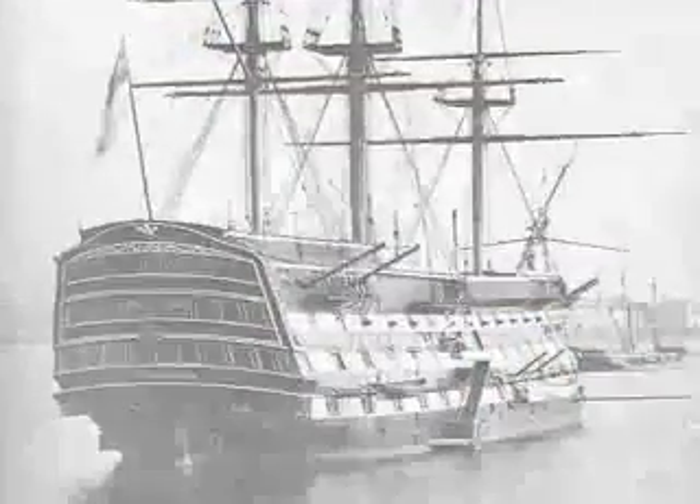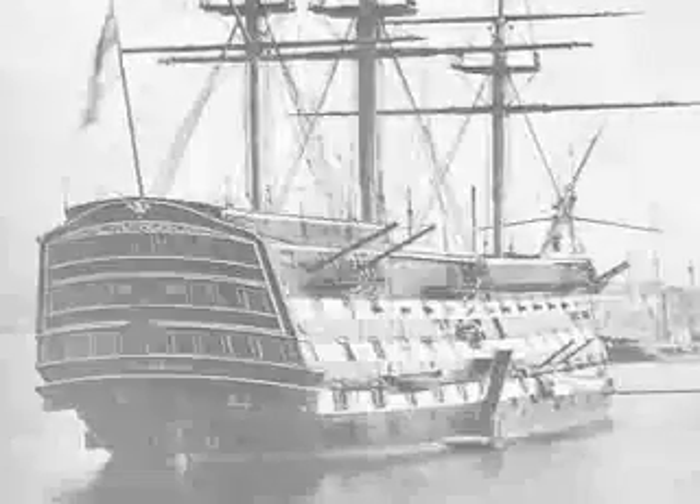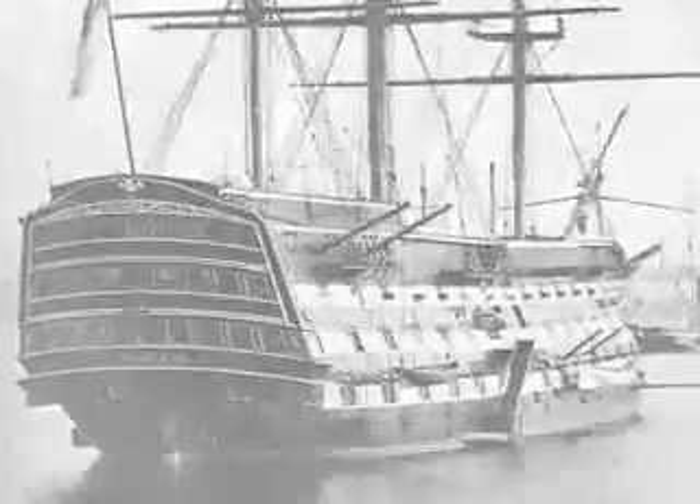From around the 16th century until steam-powered ships took over, British naval ships were rated according to the number of heavy cannons they carried. This system was set up in 1677 by Samuel Pepys, the secretary to the Admiralty. The rating of a ship was used for administrative and military purposes, because the number and weight of guns determined the size of crew, and hence the amount of pay and rations needed. A ship of 100 or more guns was designated a first-rate ship.